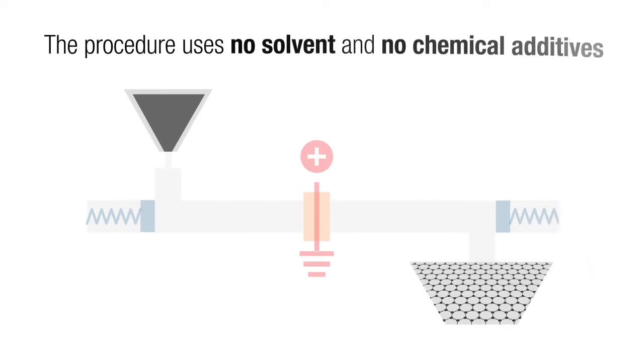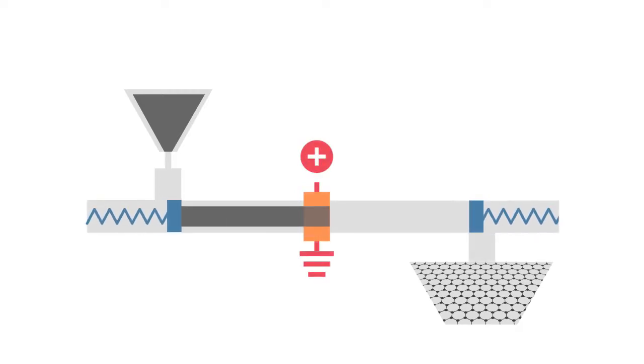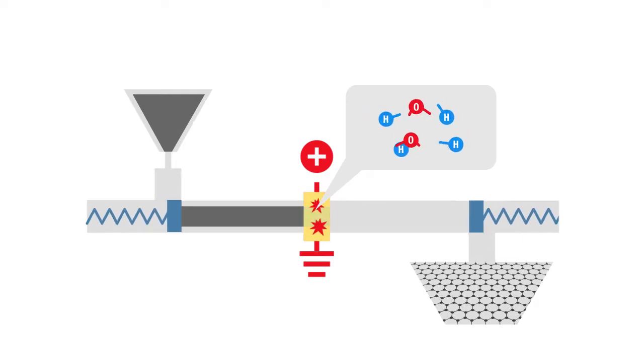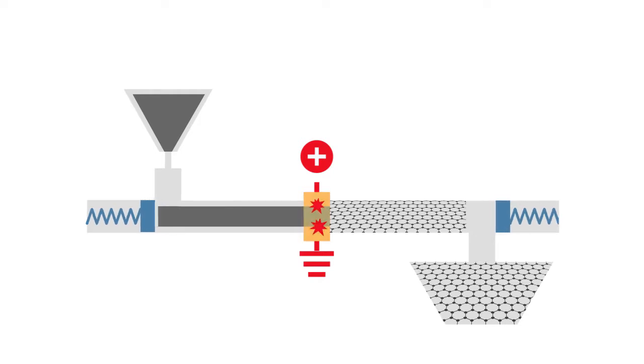The procedure uses no solvent and no chemical additives. By placing any solid carbon material between two electrodes and applying 200 volts in a short electrical pulse, the temperature instantaneously heats to almost 3,000 degrees centigrade, and every chemical bond in the material breaks. The non-carbon elements sublime out, and the remaining carbon atoms reconstruct into graphene, all in a bright flash of light in less than one second.